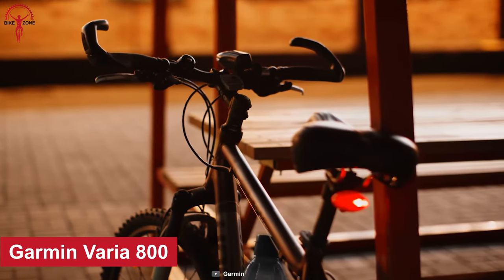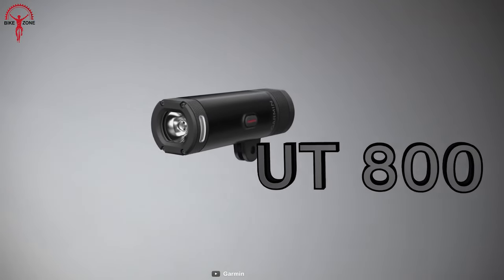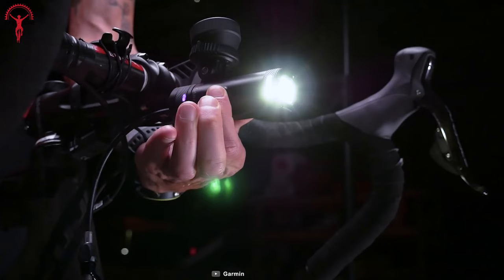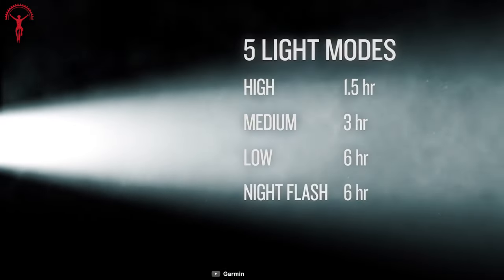We have all seen headlights, but not many smart headlights. That's why today we have the Garmin Varia UT800 Smart Light on this list. The UT800 comes with a promise to shine brighter for longer — in fact, up to 25 hours in flash mode. Apart from flash mode, it has five different light modes in total.